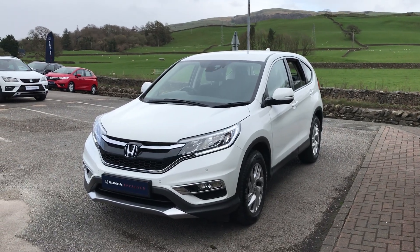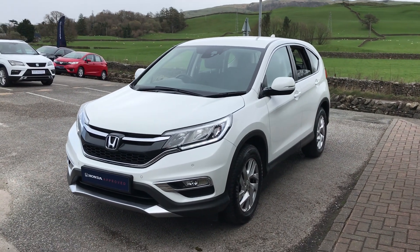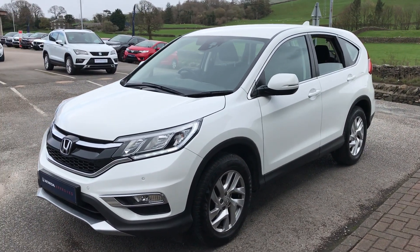Hi guys, welcome back to Kendall Honda. My name's Lewis. Today I've got for you a gorgeous White Orchid Pearl Honda CR-V SE, and I'm just going to give you a walk-around video to show you some of the features.